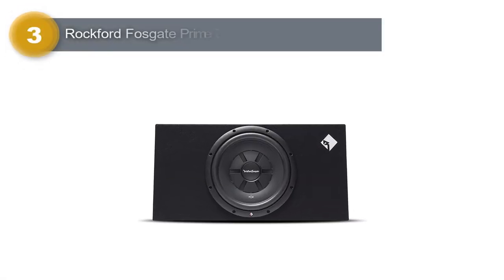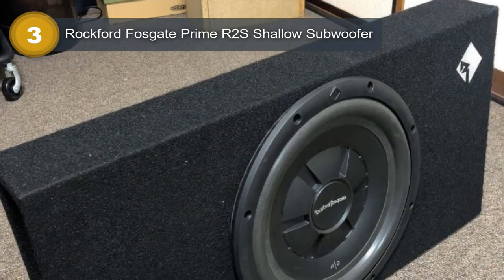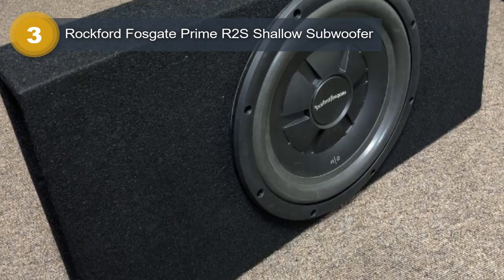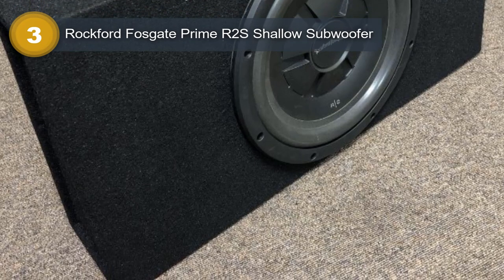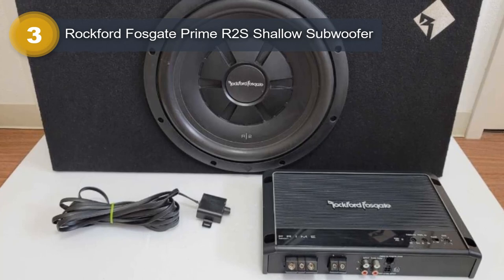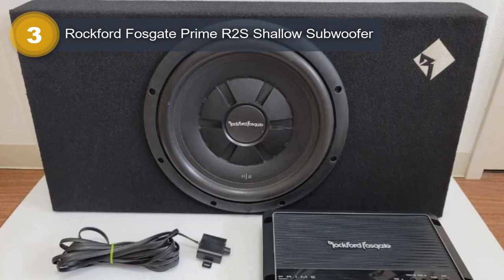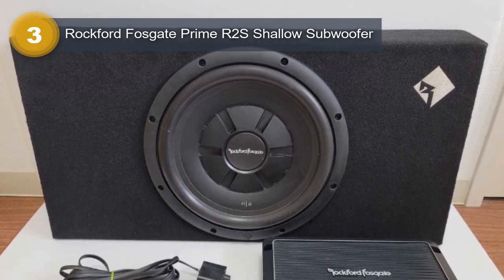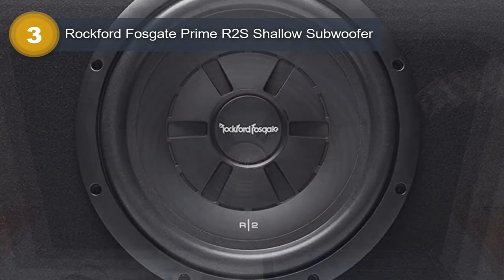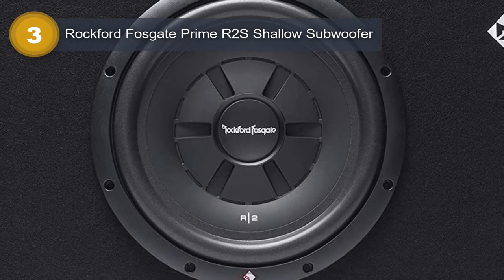Number 3: Rockford Fosgate Prime R2S Shallow Subwoofer. The Rockford Fosgate Prime R2S Shallow Subwoofer is a high-performance subwoofer designed for spaces where a traditional woofer cannot be used. The R2S1X12 sealed loaded enclosure is internally wired to create a 2-ohm amplifier load, which allows it to handle up to 250W RMS and 500W max power. This makes it perfect for use in compact car trunks, small pickup truck cabs, and tight spaces in boats. The 12-inch diameter speaker delivers clear and powerful bass, enhancing the listening experience.